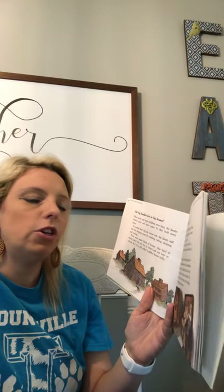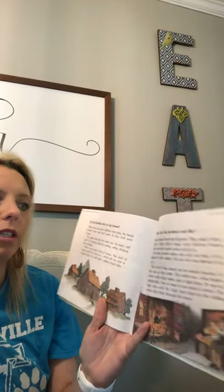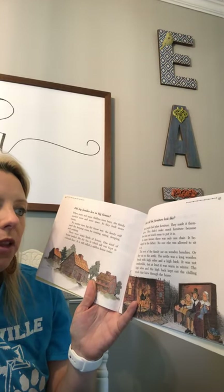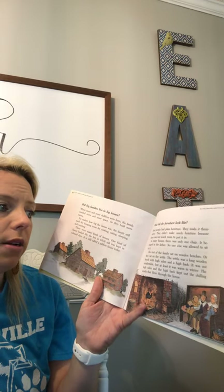What did the furniture look like? Most people had plain furniture. They made it themselves. They didn't make much furniture because there was not much room to put it in. In many houses there was only one chair. It belonged to the father. No one else was allowed to sit in it.